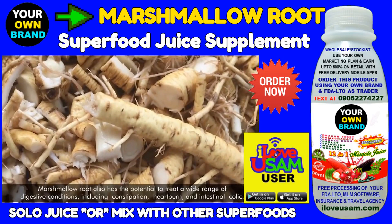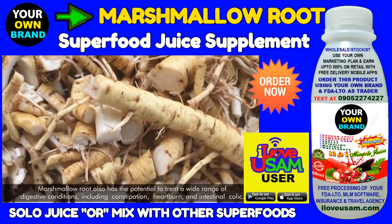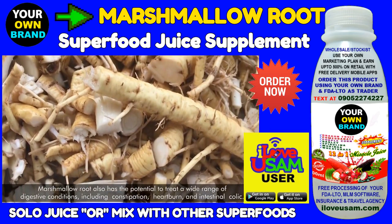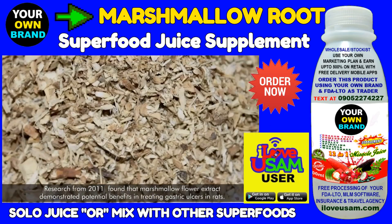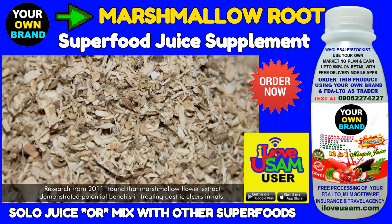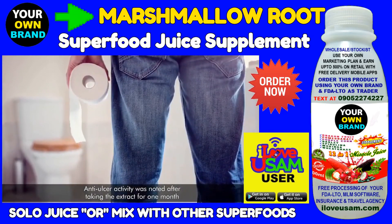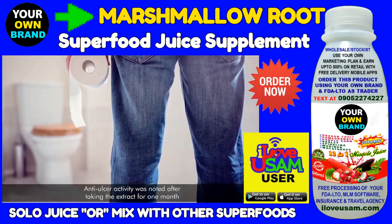Marshmallow root has the potential to treat a wide range of digestive conditions, including constipation, heartburn, and intestinal colic. Research from 2011 found that marshmallow flower extract demonstrated potential benefits in treating gastric ulcers in rats. Anti-ulcer activity was also noted after taking the extract for one month.